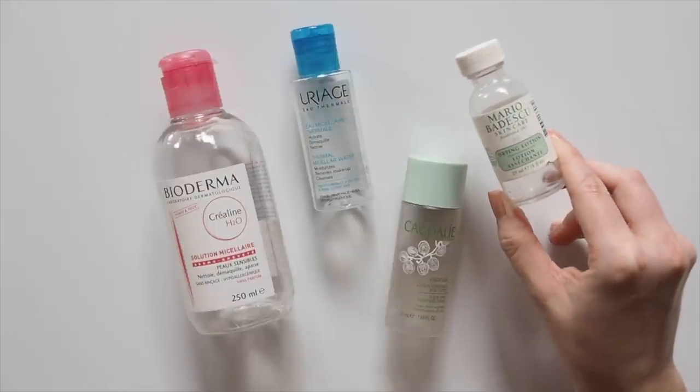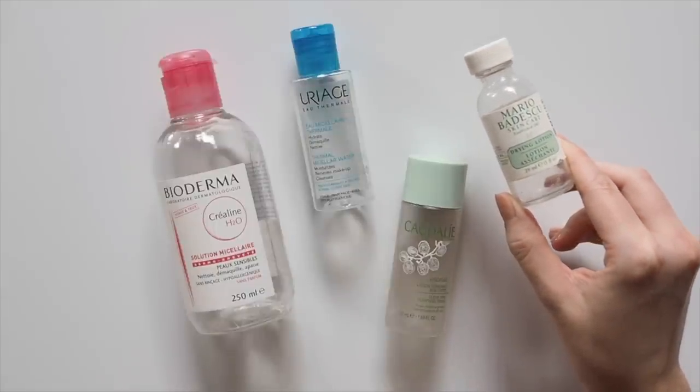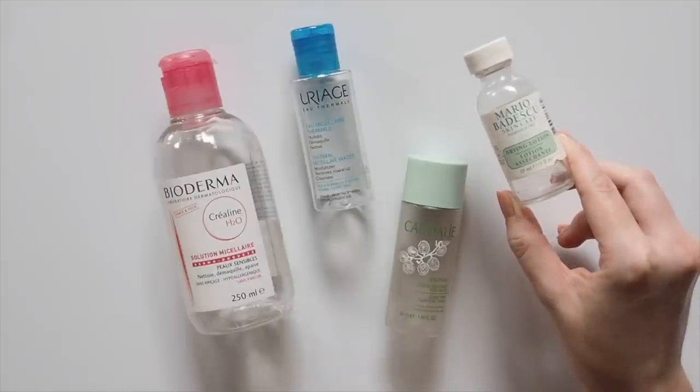Then good old Mario Badescu Drying Lotion — one of the most effective spot stoppers when you dot this on. It won't work on every type of pimple; they need to be quite close to the surface in order to dry them out.